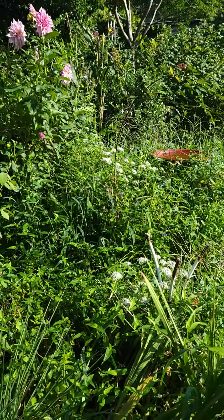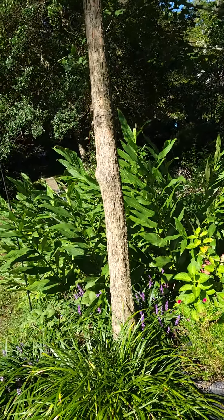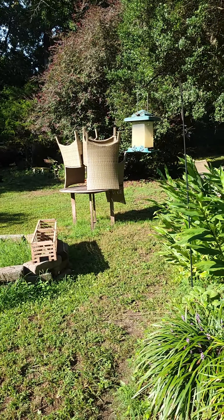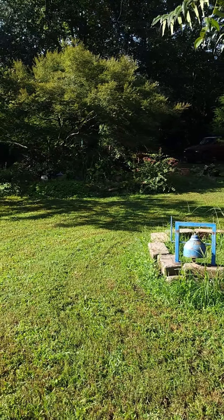There's the garlic chives starting to bloom there — so it's really the fall, you know. There are several fig trees that I've rooted. They probably need to be planted in the ground. So anyway, this is about it. And there's Brian — left the chair stacked up on the table.